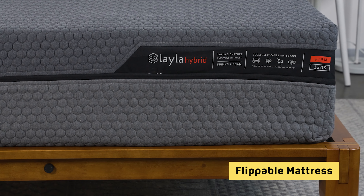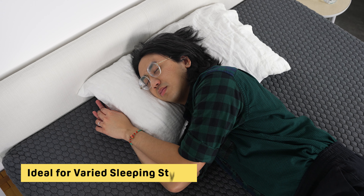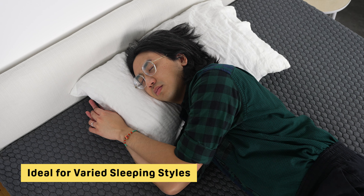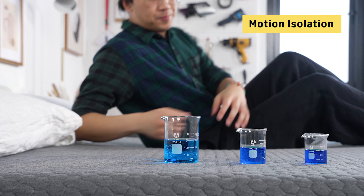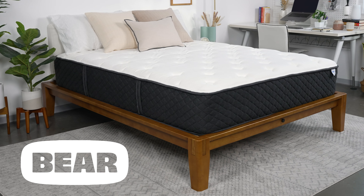Next up we have the Layla Hybrid. We often recommend hybrid beds for their versatility — a great asset for couples — but Layla takes that versatility to a new level. Layla is famous for their flippable beds that have a softer side and a firmer side, so sleepers can choose which works best for them. They fit two beds in one! That versatility combined with the hybrid design means it can accommodate all different kinds of sleeping styles — so if you're a stomach sleeper and your partner is a back sleeper, Layla has you covered. Another standout was its motion isolation — little motion traveled from one side of the bed to the other, which is great if you or your partner toss and turn or get up at different times.